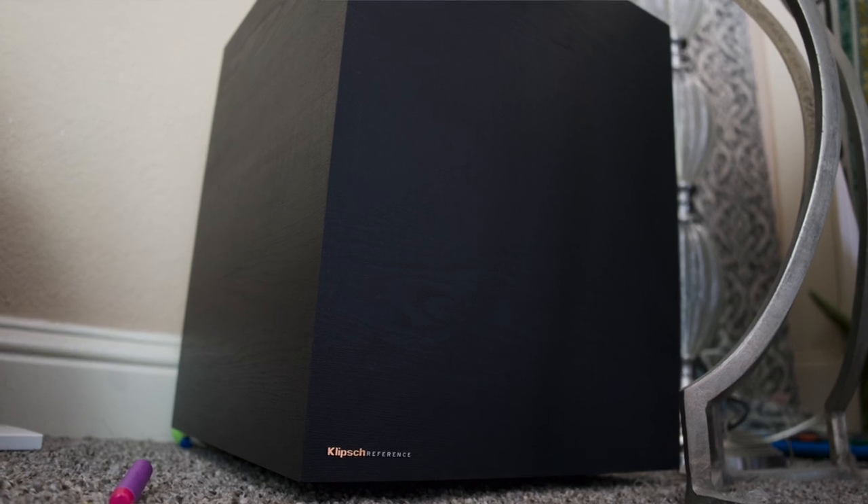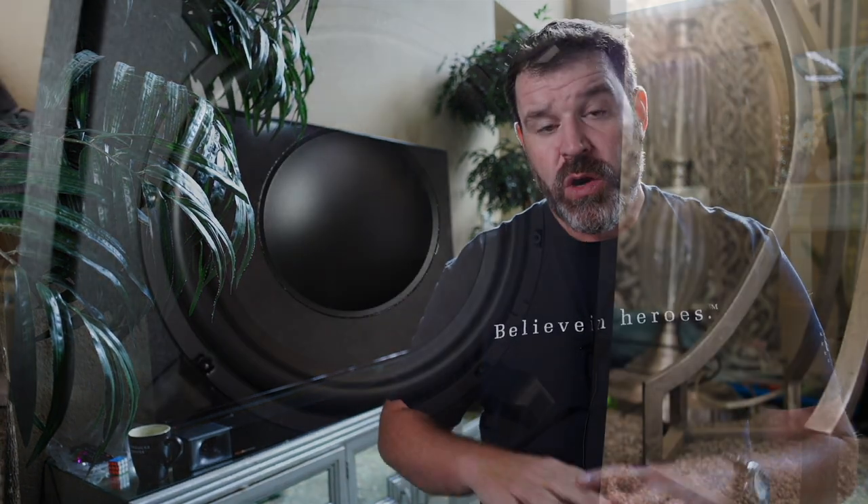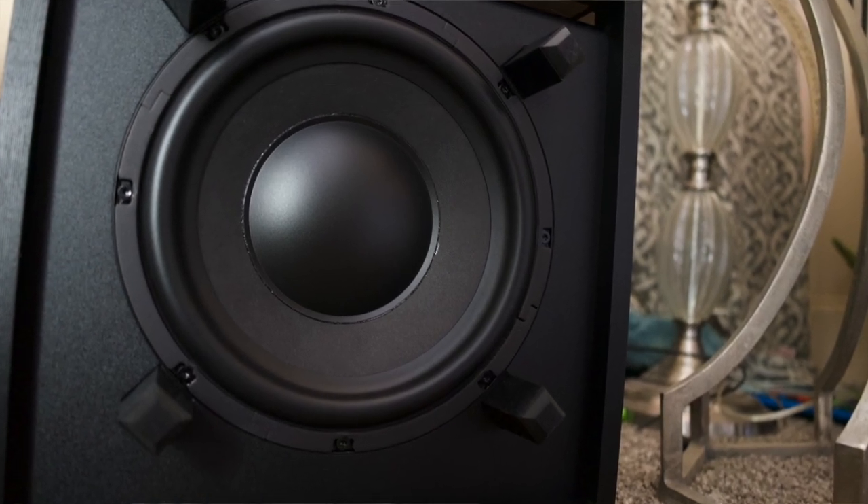Two things blew me away. One: the level of separation — it felt like the speakers were much wider than where the soundbar actually was. Two: the bass. This system has a sealed subwoofer, and it's a pretty large one. The amount of bass it pumped into this big room was remarkable. I've had 12-inch $500 subwoofers not do as good a job of filling the room with bass. For movies, I was absolutely blown away by the amount of bass this subwoofer put into this huge room.